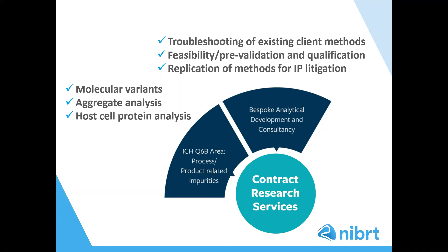We offer host cell protein, or HCP, analysis by ELISA or by LC-MS. HCPs can affect the efficacy of the therapeutic — for example, if proteases are present — and also HCPs themselves can be immunogenic. Therefore, it is important to identify which HCPs are present and in what quantity. We also provide bespoke analytical development and consultancy services and have been employed by a number of clients to carry out method development and qualification, and we have also conducted projects for law firms in patent litigation. Due to our flexible approach, we can create bespoke projects, so the services outlined are not an all-encompassing list of our capabilities.